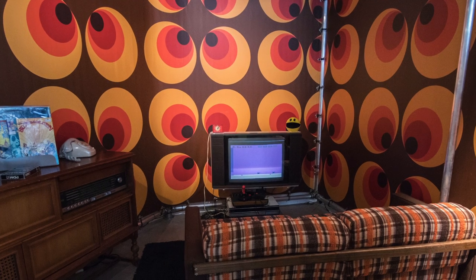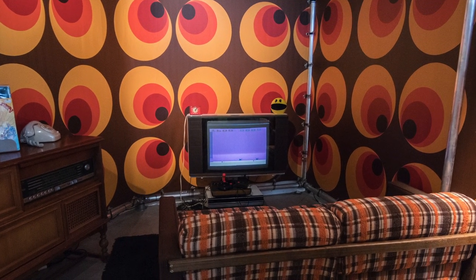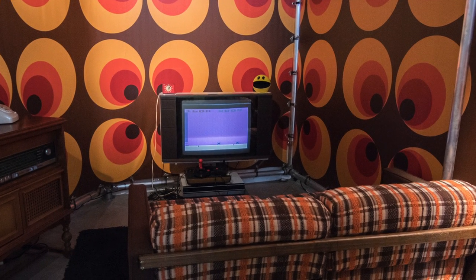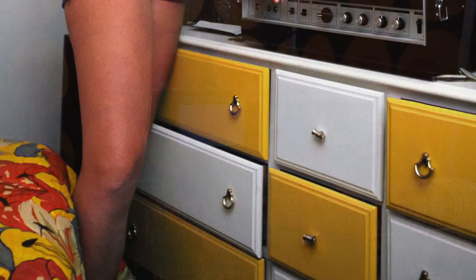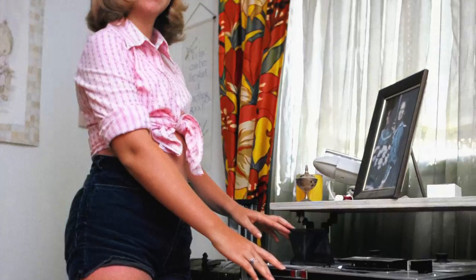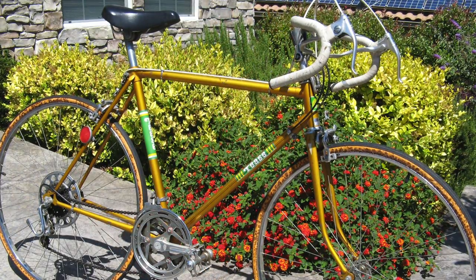The glorious 1970s — polyester and vibrant colors were everywhere. There was a bike boom going on in the early 70s, and the bike we're going to be looking at may have captured that era better than any other bike of that time. Looking like it would have been right at home in a 70s porno set, behold the Tease.